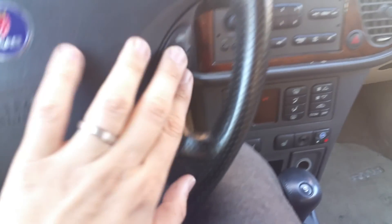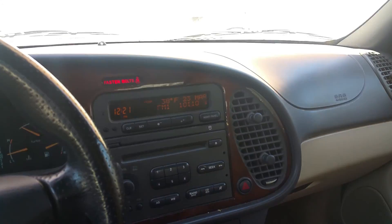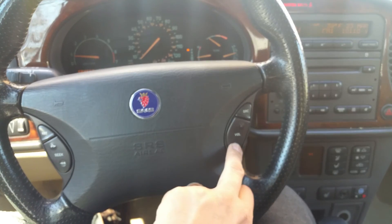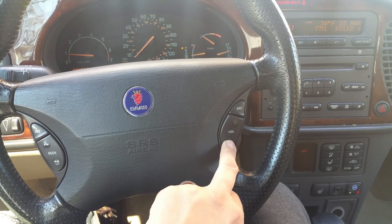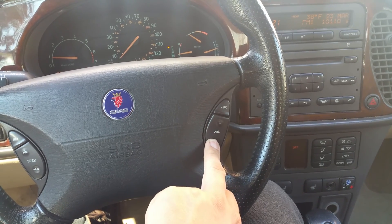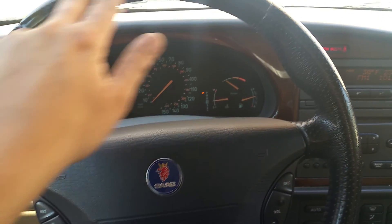The car's radio works, and the steering wheel controls are mounted on the steering wheel. The leather-wrapped wheel is in perfect condition.